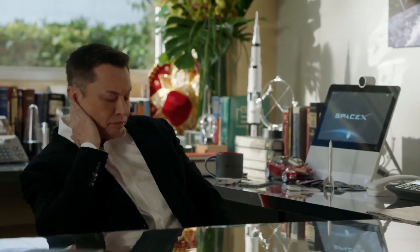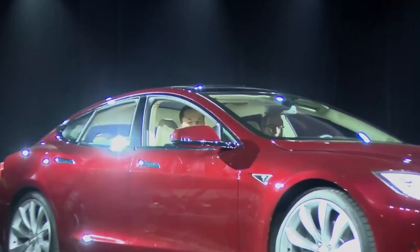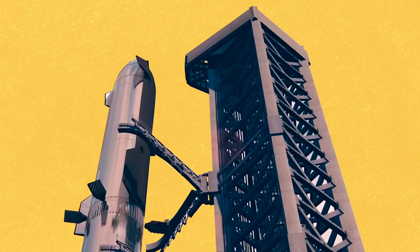Elon Musk likes to drive into his Tony Stark vibes by impulsively buying Twitter, changing clean energy forever, and disrupting pretty much any industry he can get his hands on. So of course his SpaceX would build the world's largest rocket, complete with its own gigantic robotic arms.